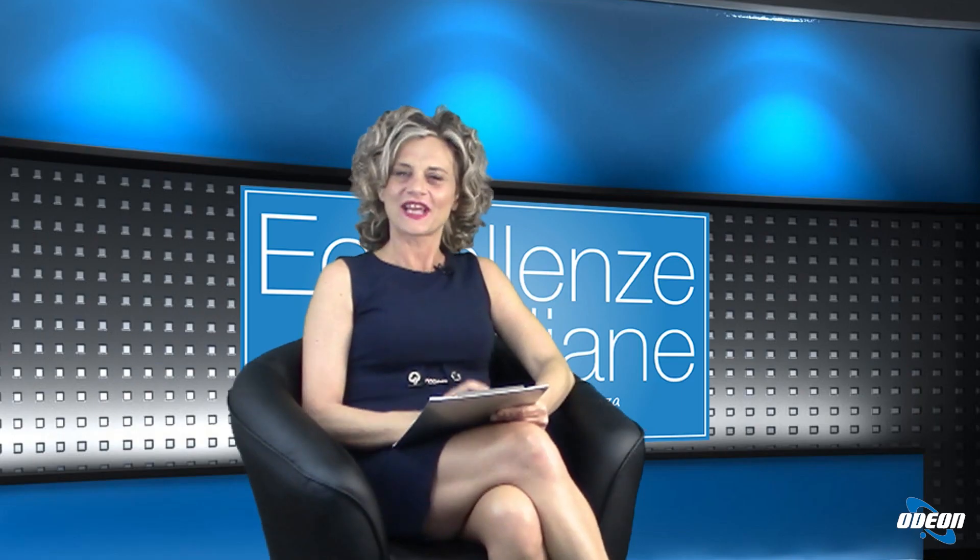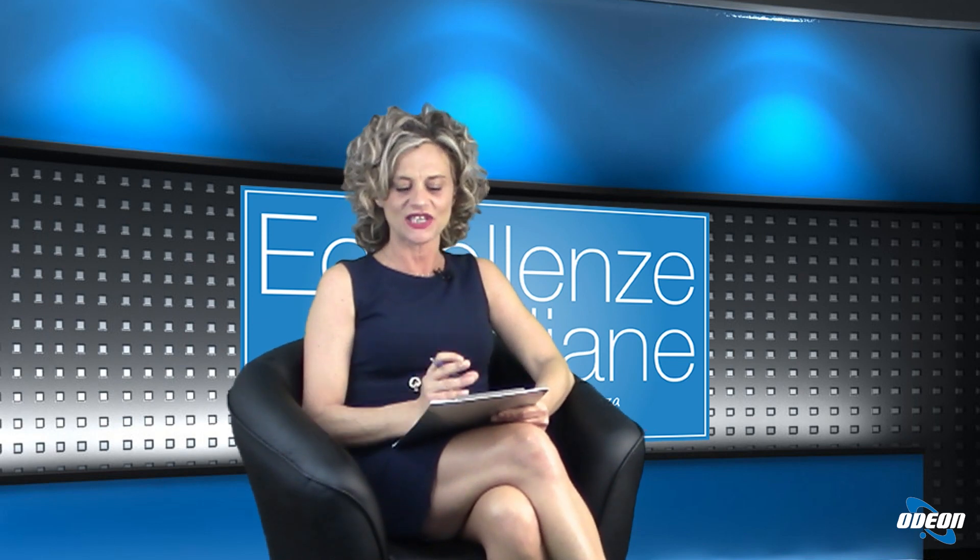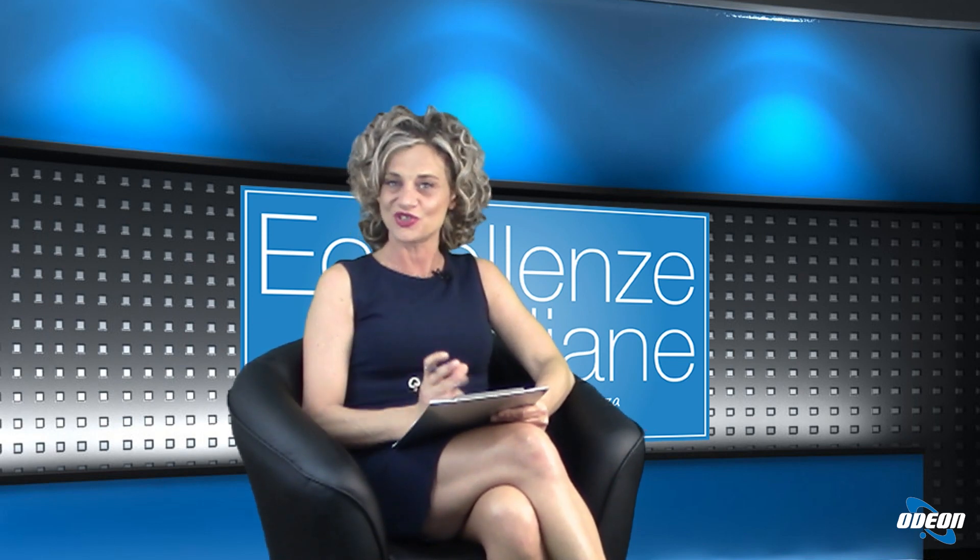Buonasera dottore, grazie per l'invito. Dottore, che cos'è la chirurgia robotica ortopedica? Vorremmo sapere se è diversa dalla chirurgia robotica in chirurgia generale o in urologia?